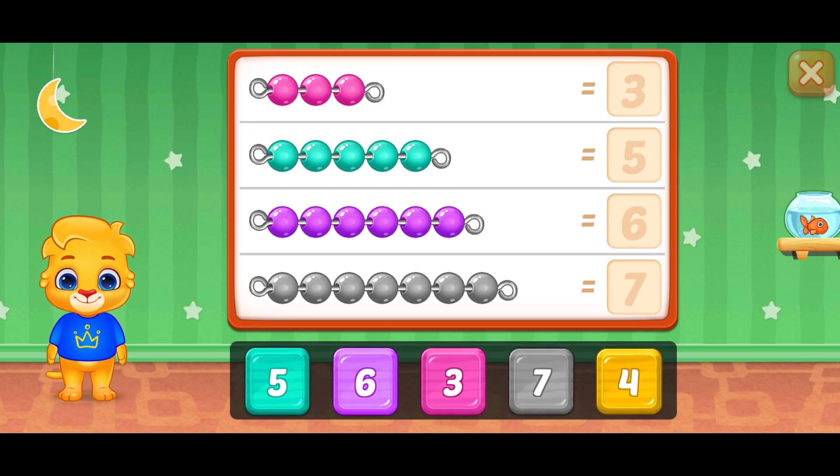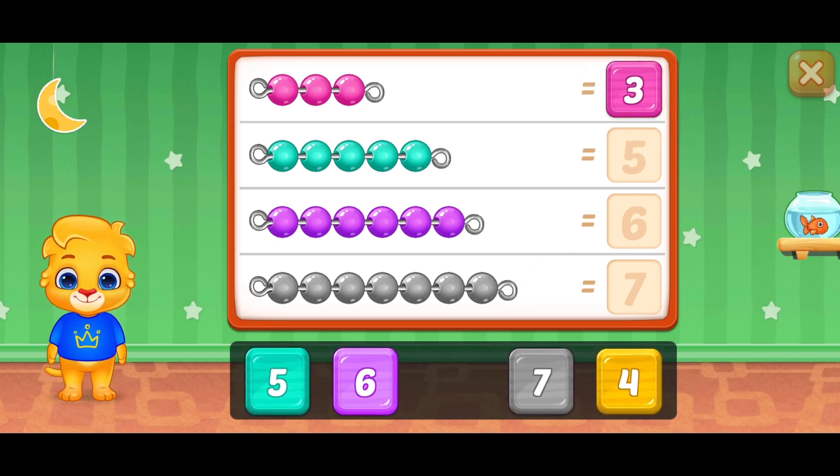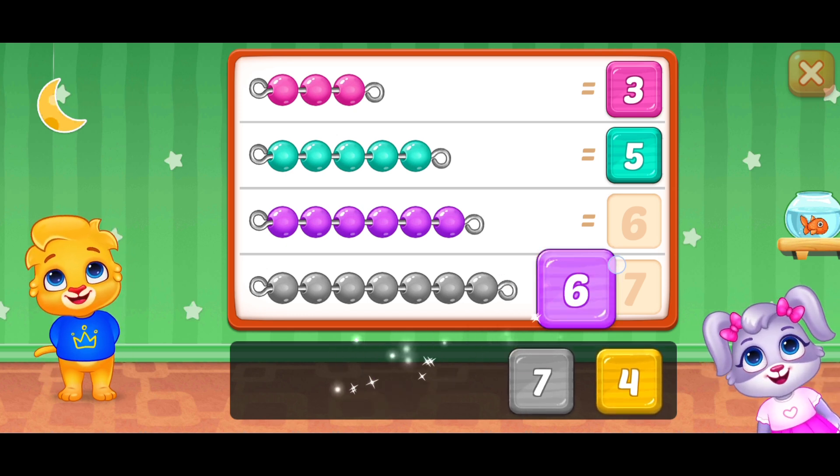One, two, three — Three! Awesome! One, two, three, four, five — Five! One, two, three, four, five, six — Six!